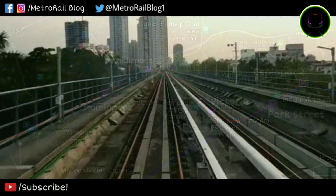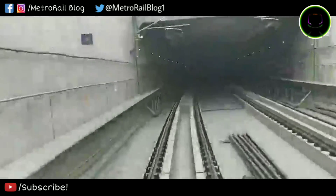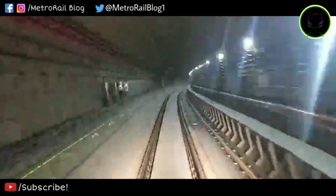From Majerhat to Mominpur, trains will run on an elevated viaduct, and then from Khidirpur it will go underground. Since no physical construction has started, this video will be entirely theoretical.